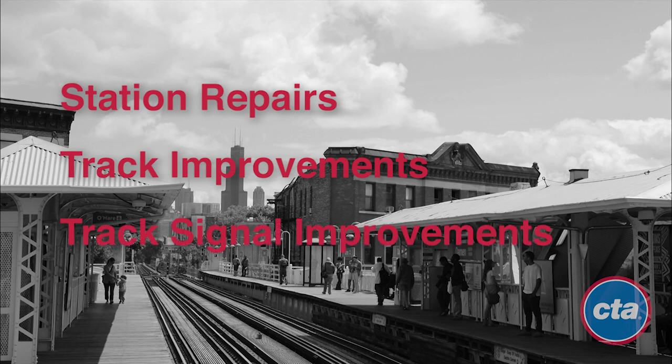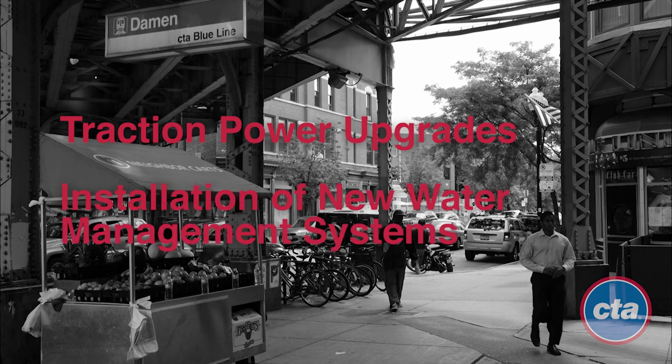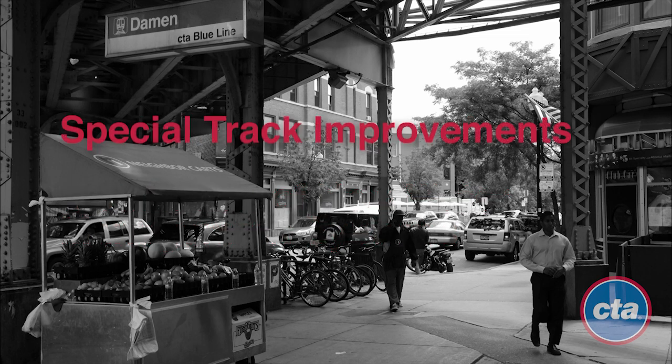Track signal improvements between O'Hare and Jefferson Park, which will improve speed of travel, traction power upgrades to improve service and reliability, installation of new water management systems and repair to ensure dry and clean subway stations, and special track improvements near the O'Hare station and in the Rosemont rail yard to help reduce delays and provide for more efficient operations.